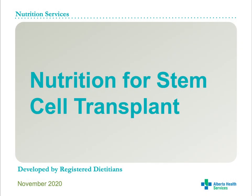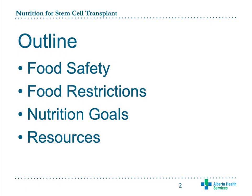Thank you for joining me today to talk about nutrition during stem cell transplant. This presentation focuses on food safety recommendations during transplant and other nutrition concerns. We will review some of the specific foods you need to avoid during transplant, discuss nutrition goals, and some resources that you may find helpful.